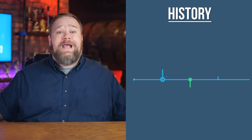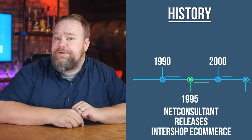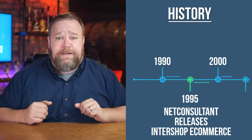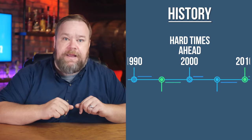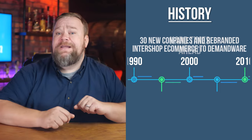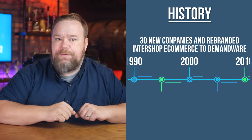This story actually starts way back in 1995, when Net Consultant released the Intershop e-commerce platform, which was one of the first to actually hit the market. Unfortunately, Net Consultant fell on hard times during the dot-com collapse of the early 2000s. During this time, they spun off 30 separate companies, including Intershop, which was rebranded as Demandware.